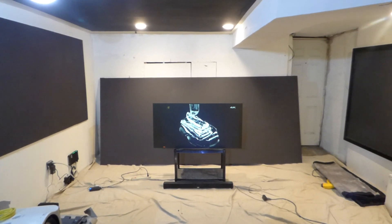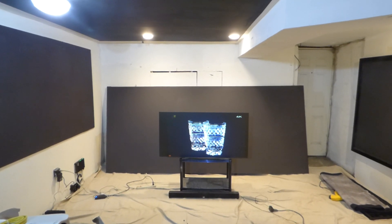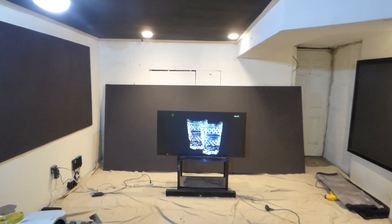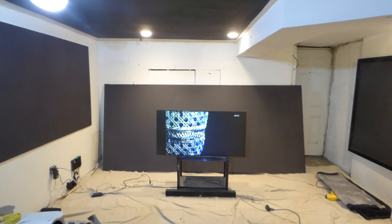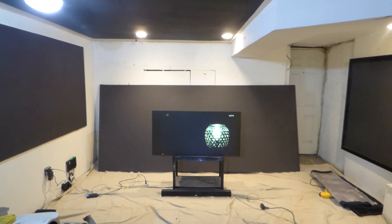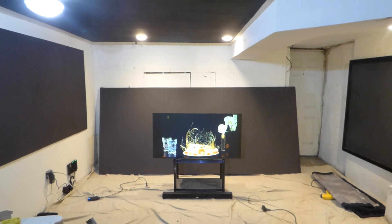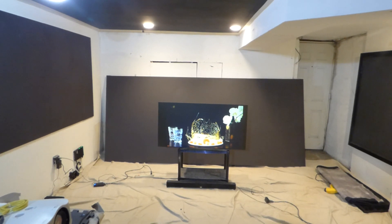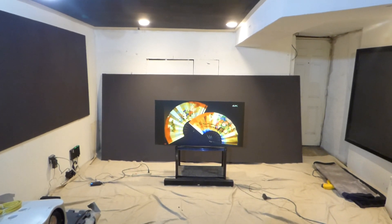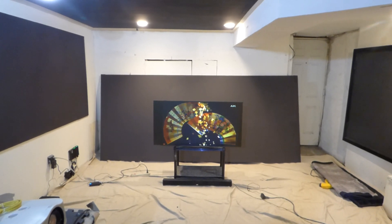Back in the day when projectors were designed strictly for dedicated home theater setups, the environment was going to be dark regardless. Now more and more people are setting these up in their homes — they want a screen in their living room, dining room, rec room, bar, or business. So it's important to have a screen with ambient light rejection technology to produce images in a well-lit environment.